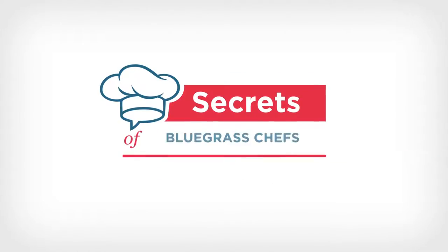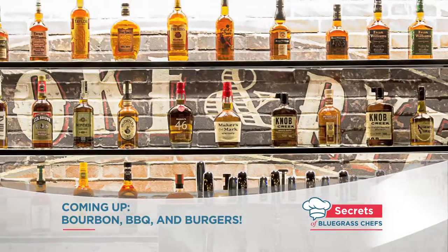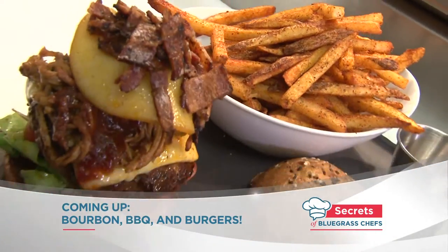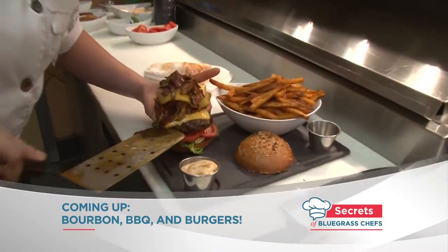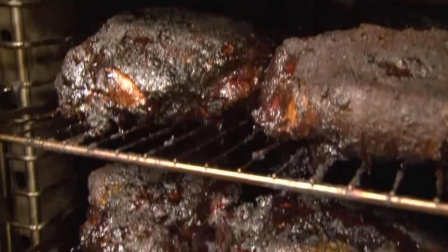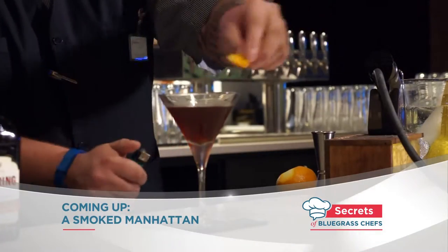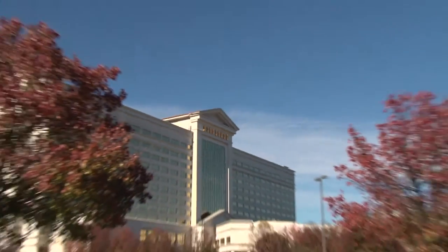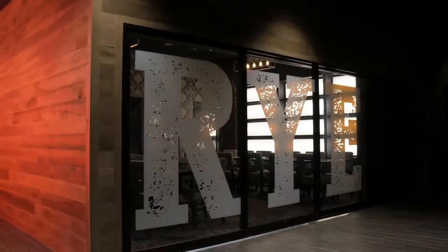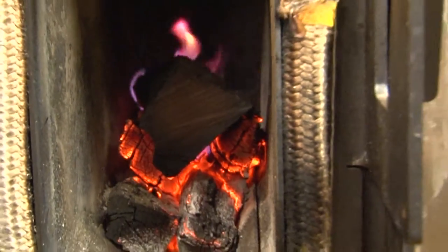Right now on Secrets of Bluegrass Chefs, it's a bonanza of bourbon, barbecue, and burgers. We're going inside the kitchen at Smoke and Ride to see it done like never before. They're smoking just about everything here, from beef brisket to pork — they're even smoking a Manhattan. Come with us across the river to southern Indiana for a smoking good edition of Secrets of Bluegrass Chefs.